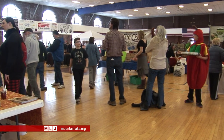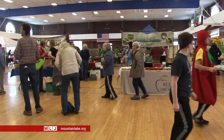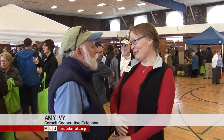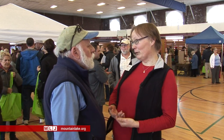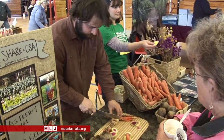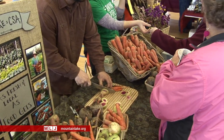And it all started when Amy Ivey of the Cornell Cooperative Extension Agency had an idea. It's really fun to hold something like this right now because people have cabin fever, and it's fun to just kind of get out and see that spring is coming. I really like to showcase all the food that's available right now. It's really stunning to see how much fresh and overwintered food is available at this time of year.